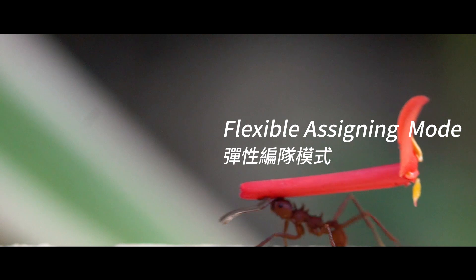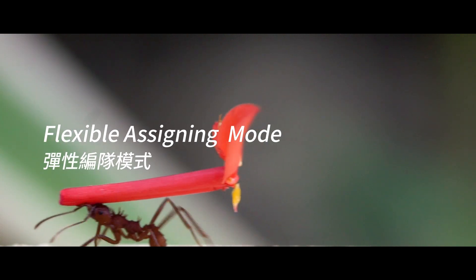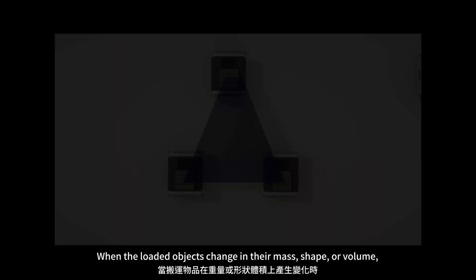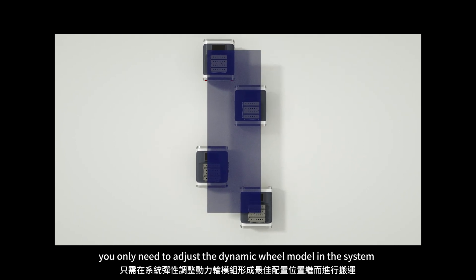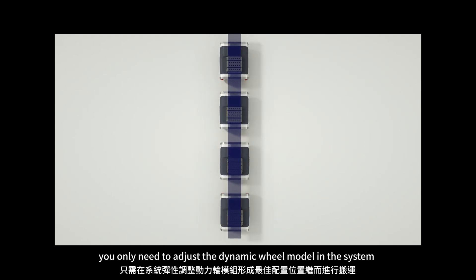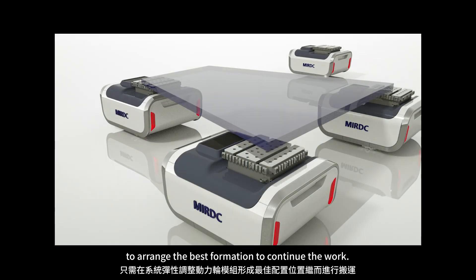MIRDC's BI AGV system features the following. Flexible assigning mode: when the loaded objects change their mass, shape, or volume, you only need to adjust the dynamic wheel model in the system to arrange the best formation to continue the work.